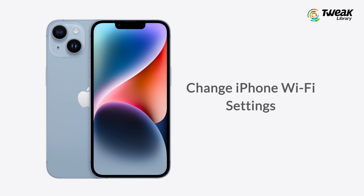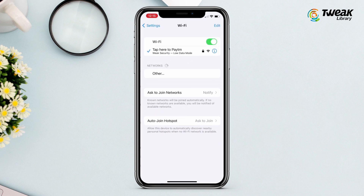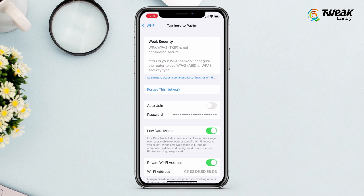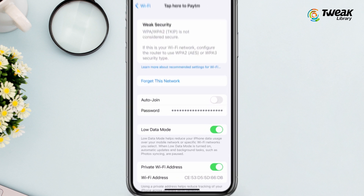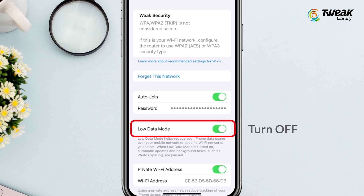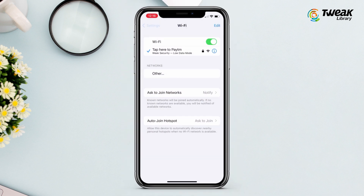Number three: change iPhone Wi-Fi settings. Go to the Settings page, tap the Wi-Fi option, choose the Wi-Fi network you use, and tap the information icon. You'll see two options here — turn Auto Join on. If you have Low Data Mode turned on, it is recommended that you turn it off, because it reduces data usage and if your Wi-Fi network is not that good, it could disconnect from it.